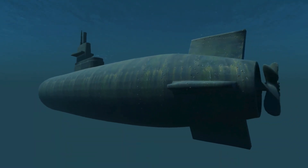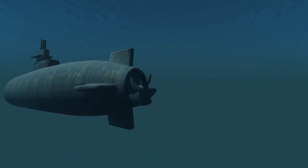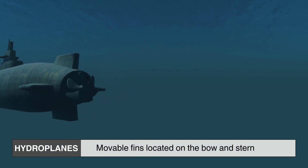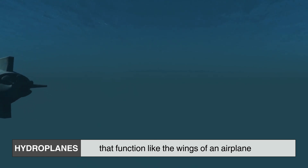Unlike a free-falling object, a submarine doesn't simply drop into the ocean. It angles downward, using its hydroplanes — movable fins located on the bow and stern that function like the wings of an airplane — directing the vessel deeper or shallower as needed.